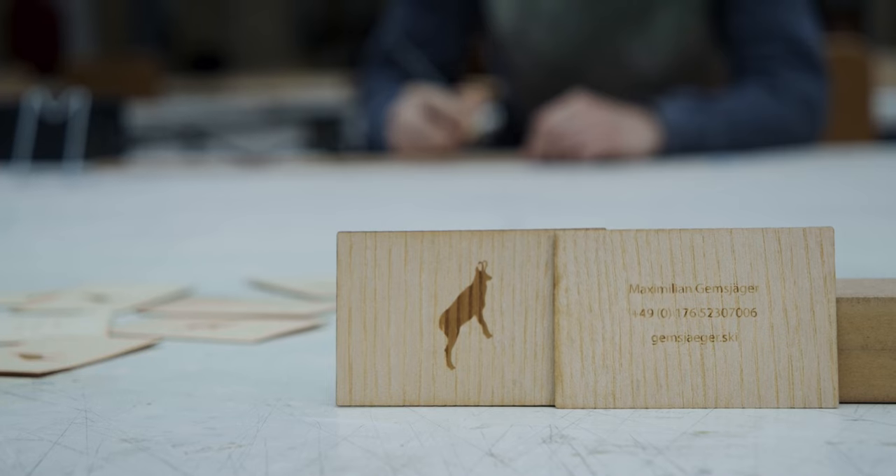Hey, I'm Max and I'm from Munich. I'm 28 and we build 100% recyclable skis.